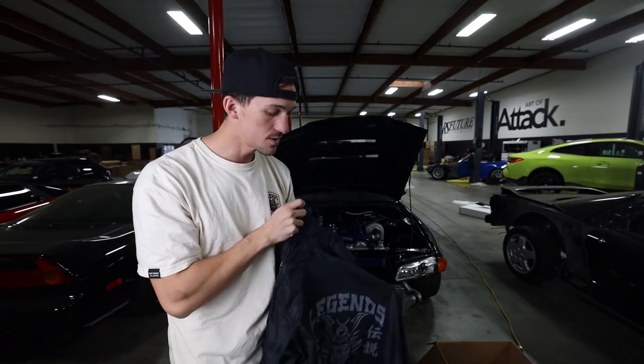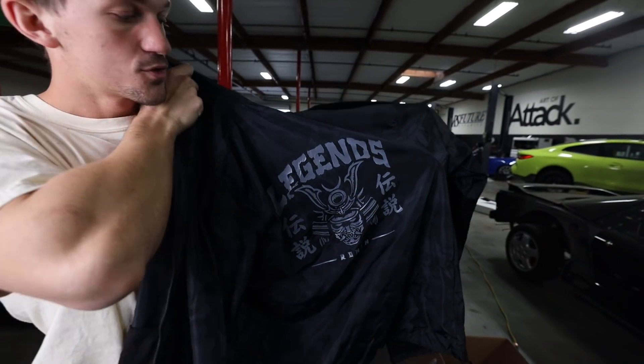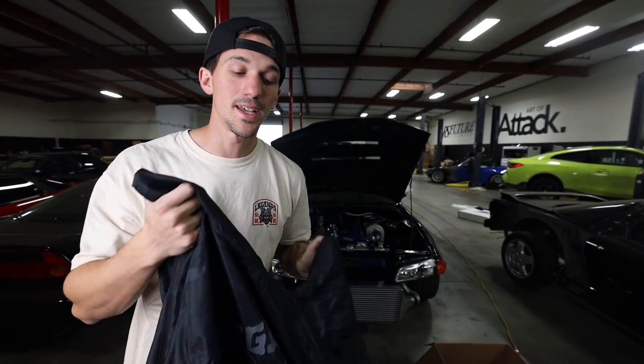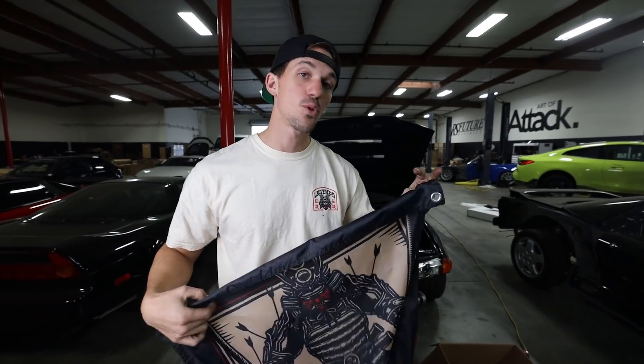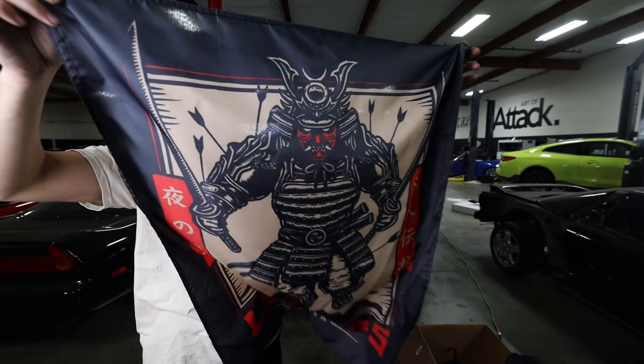Before we get into more accessories, we did a black camo windbreaker — super awesome, perfect for the cold and it's getting wet now, this is going to be perfect. And as a perfect accessory for your garage, office, or room, we have a Ronin flag here. I just can't get over this artwork — it's insane.